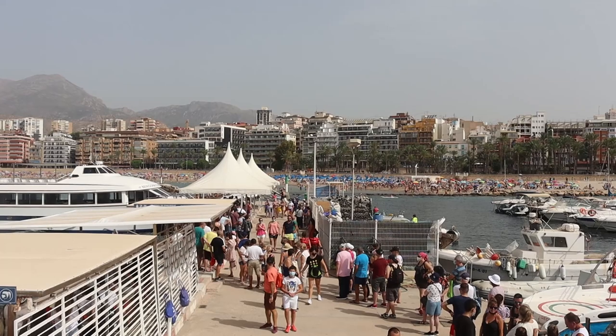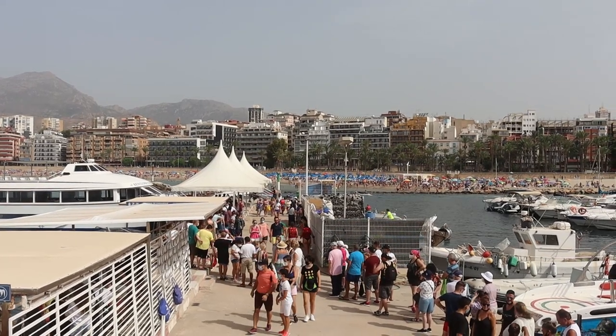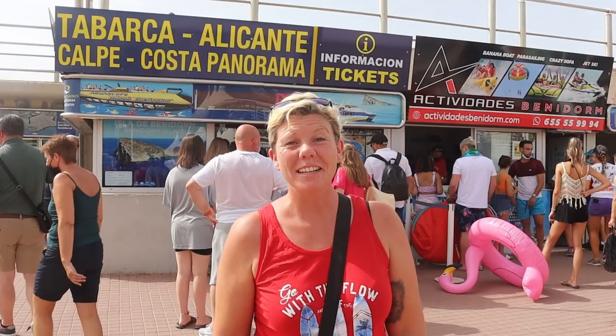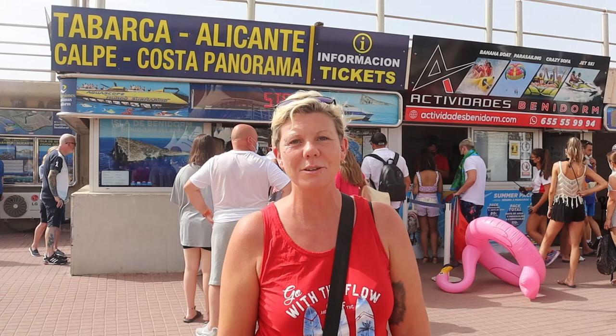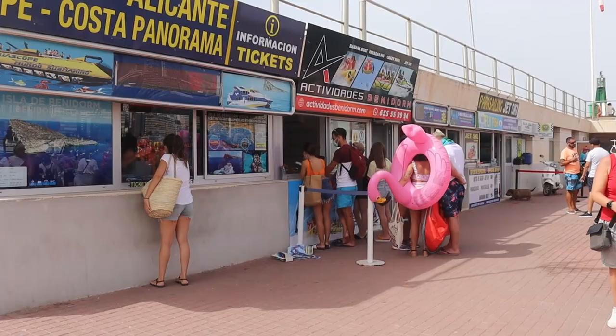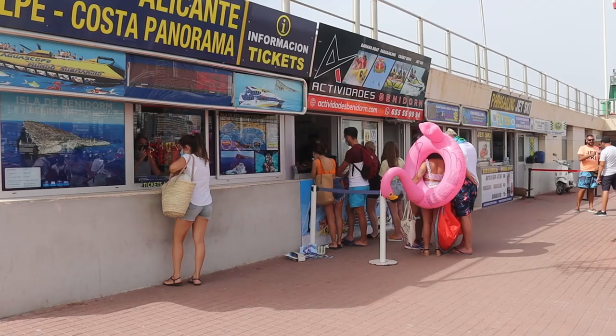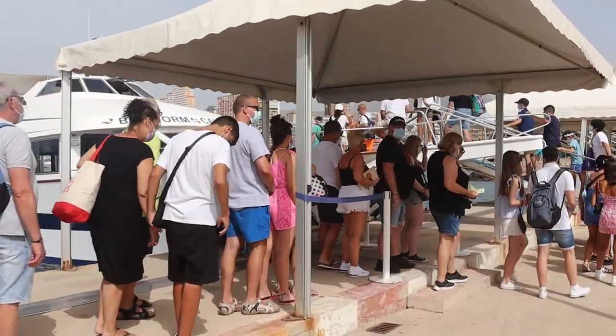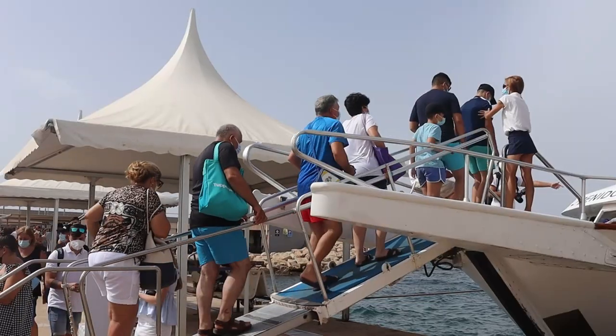If you haven't seen our video on Benidorm Island, the link is in the description below. Make sure you check that out after this video. We'll probably also do Alicante and Tabarca in a future video, but for today our chosen destination is Calpe. The tickets for this trip are 25 euros for adults, 17 euros for children. You can book them right here at the port, at the little hut at the Rincon end of Levante Beach, or you can book online. It's available on Wednesdays and Fridays at the moment.